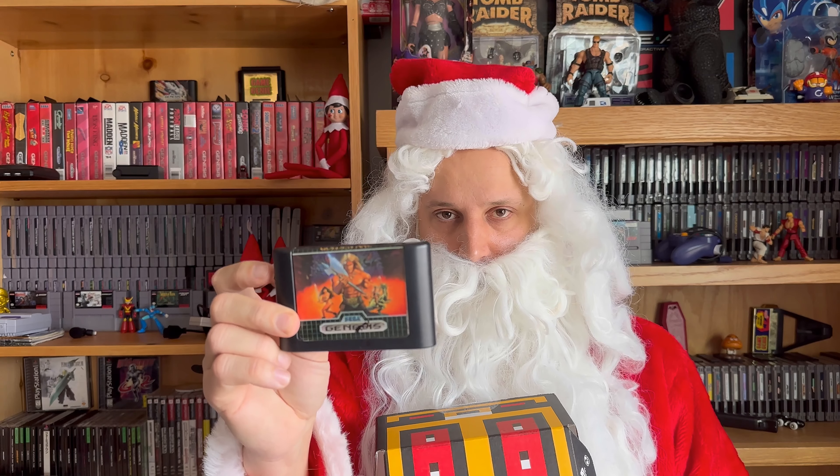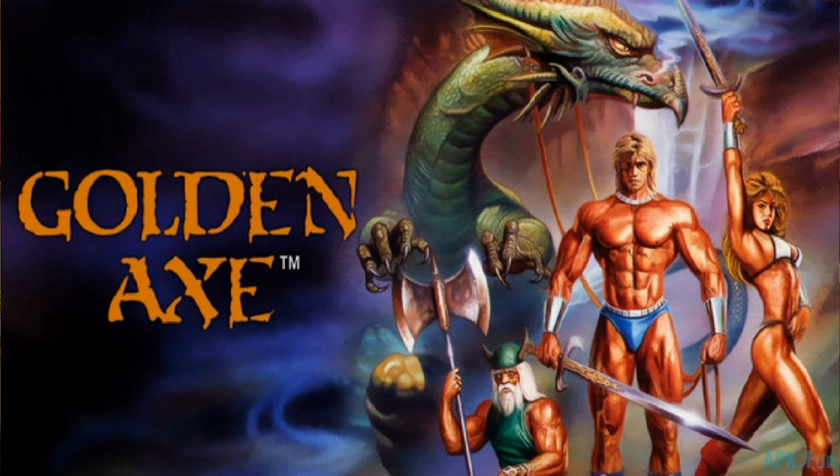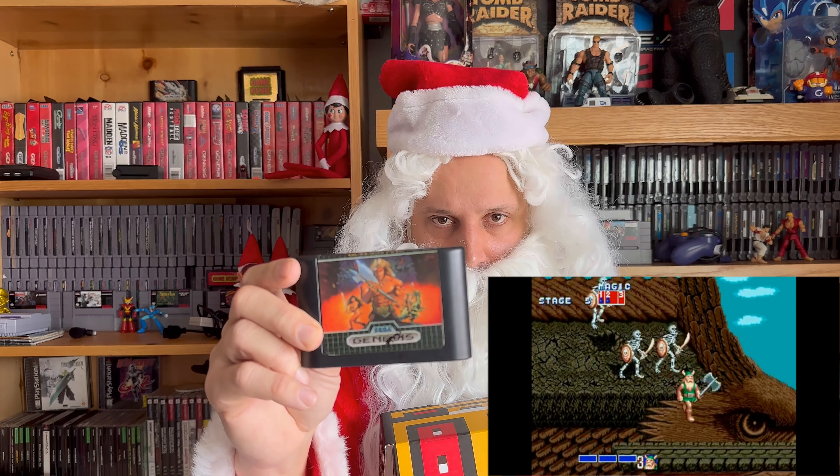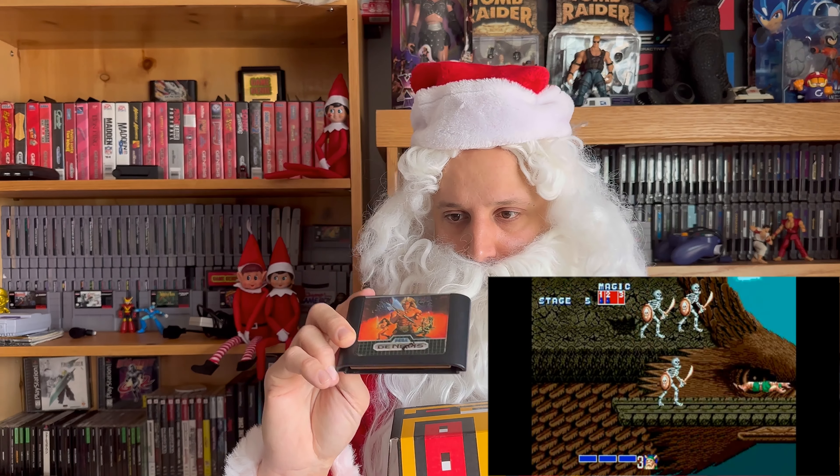Golden Axe! This is a classic Sega Genesis game, and it looks amazing! Player One is really going to enjoy this! This is one of the big classics!